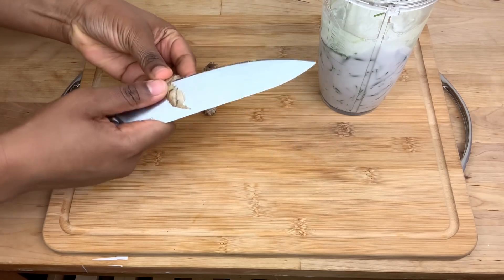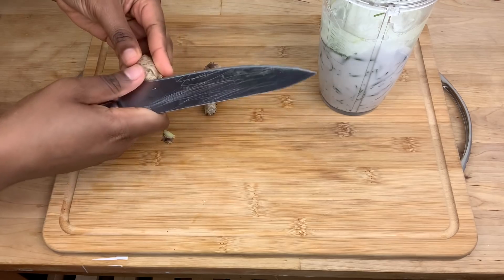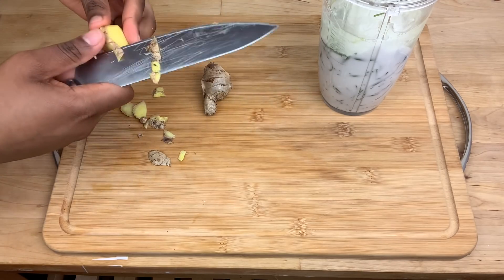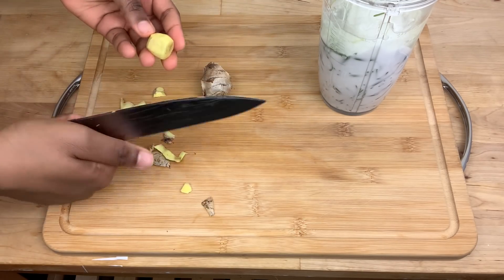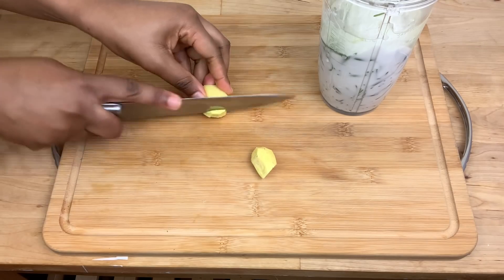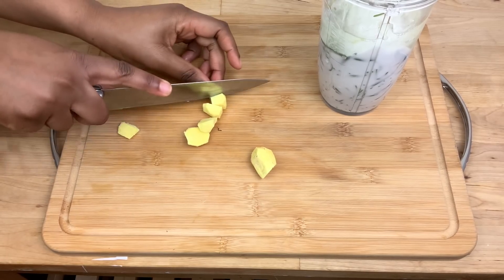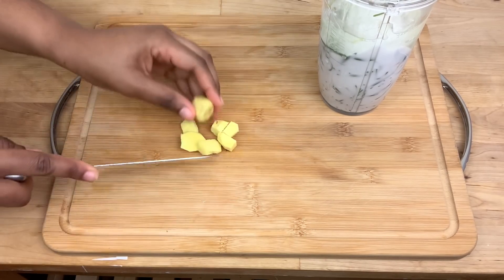The next ingredient I'm going to be adding is ginger. I start by removing the skin from the ginger. Ginger helps to reduce hair loss, it adds shine to the hair, it treats scalp issues, and it helps to stimulate hair growth. I cut the ginger into smaller pieces and then transfer it to my blender.